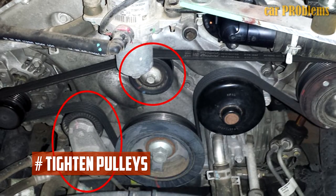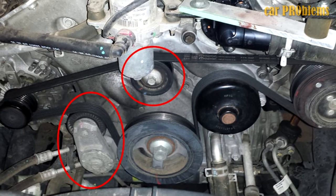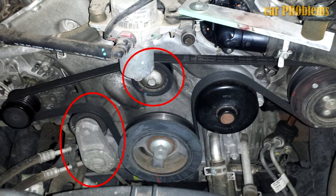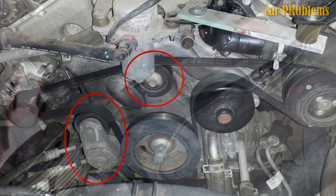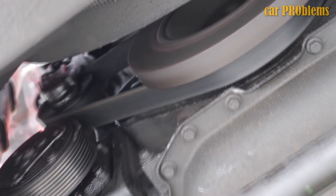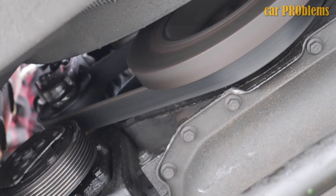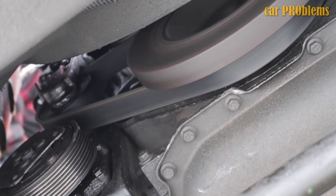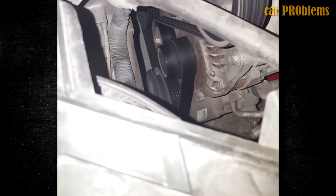Tighten pulleys. The belt will squeal if it isn't tight enough. If the belt appears to be in good physical condition after inspection, check the pulleys — there should be no slack while the belt is spinning. If there is, the pulleys need to be tightened. Most of the time this doesn't require removing the belt. However, if the pulley needs to be replaced, you will need to remove the belt. Modern pulleys are frequently automatic, so you might need to replace the pulley tensioner if tension is poor.